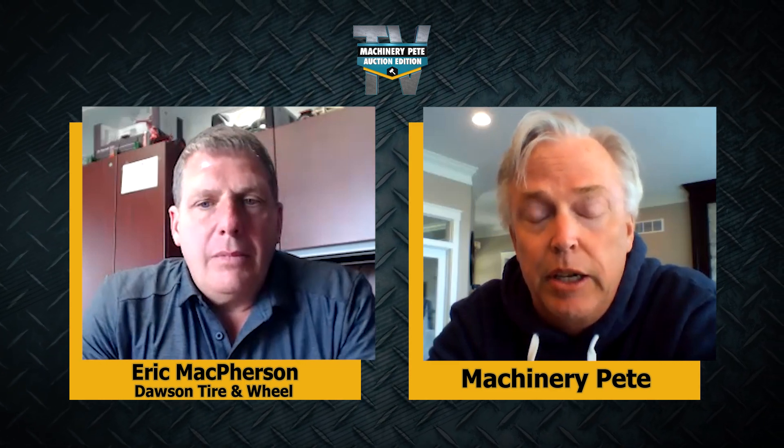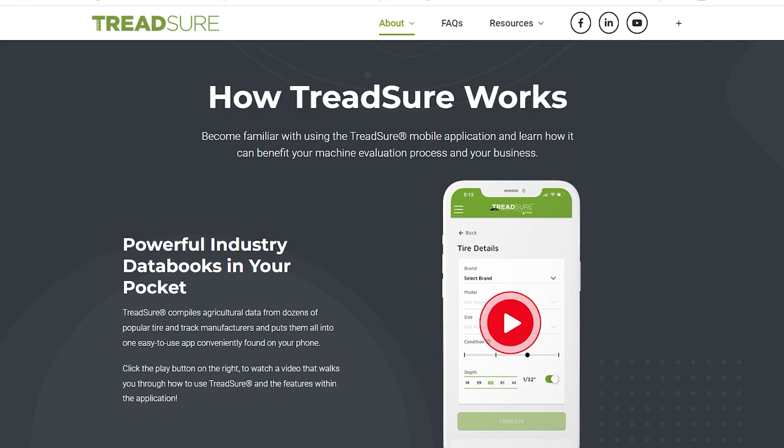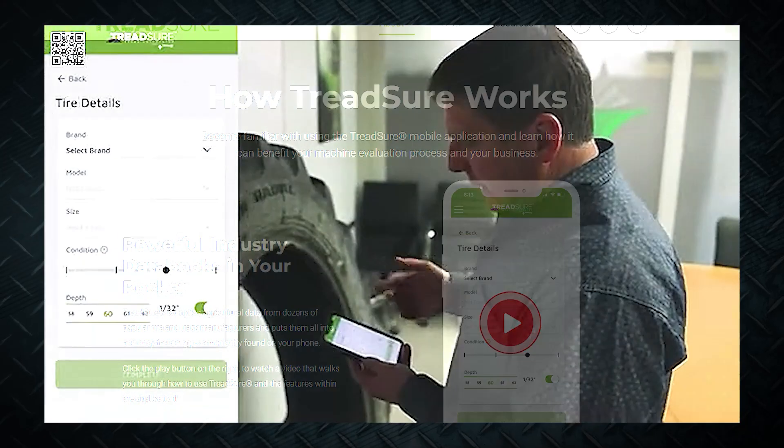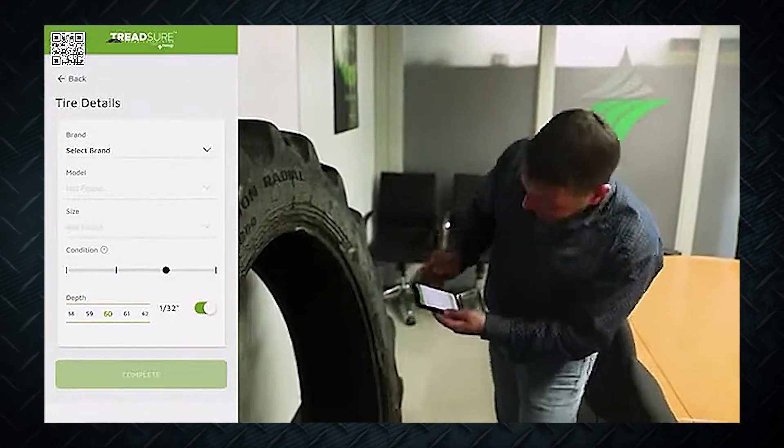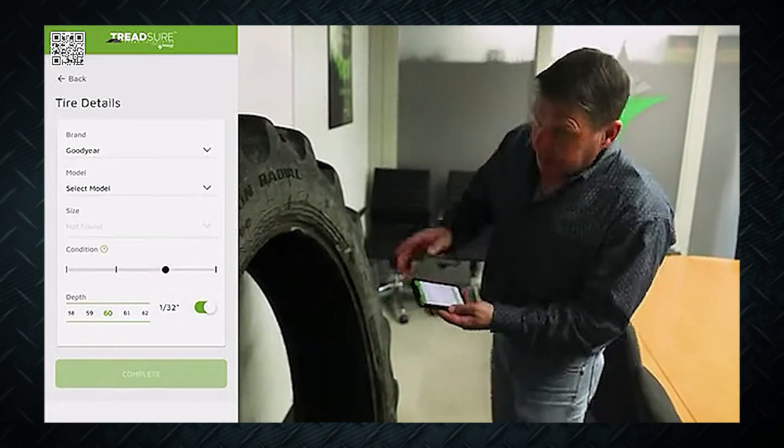I'm so excited about it because I think ag tires and wheels have been shoved to the background as an afterthought, when the prominence and importance of ag tires and wheels is front and center in agriculture today and going forward. Dawson Tire and Wheel has stepped up with their new app, TreadShare. If you have not downloaded this app, please go to your phone right now, go to the app store, and download TreadShare. Eric built a database on all tire manufacturers with all the tread depth data, so folks can accurately measure on used tires what percentage of tread is left. I think it's brilliant.